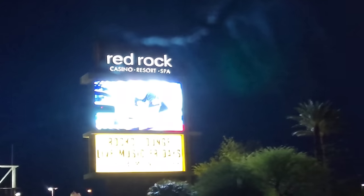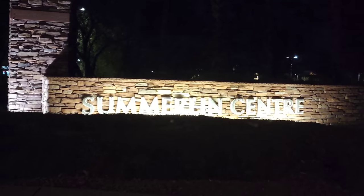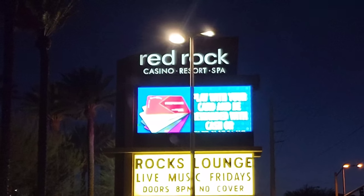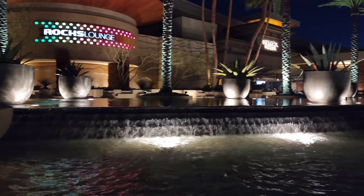I usually go to locals hotels for a price break because the prices on the Strip are so high. At this place, the prices are going to be pretty similar to the Strip. But it's a really nice place and you don't have to deal with the crowds.